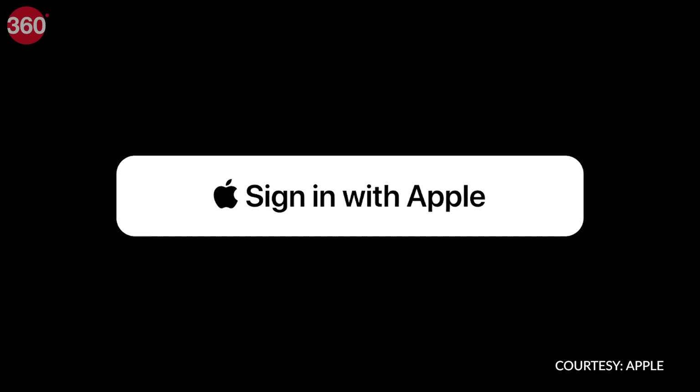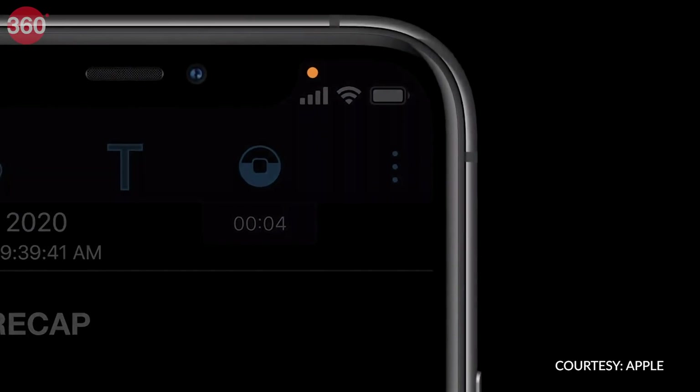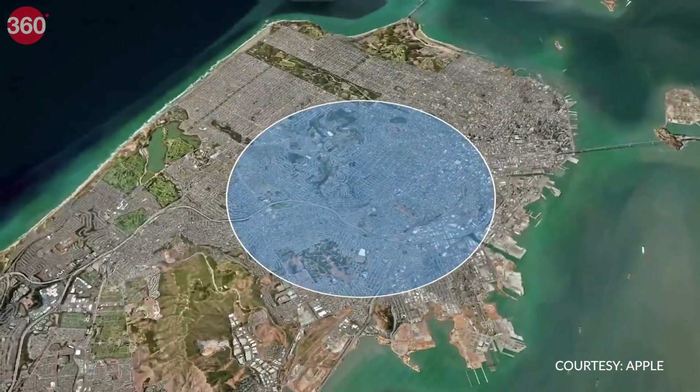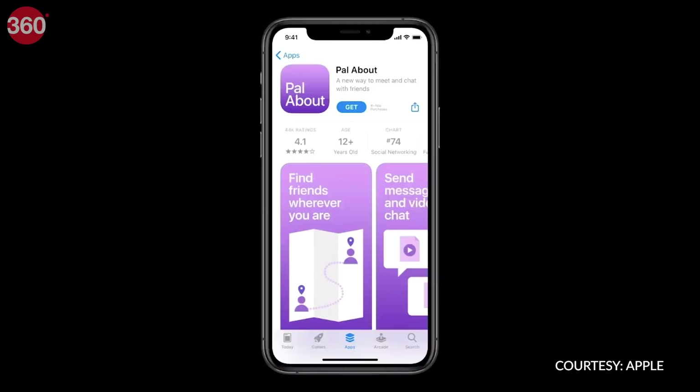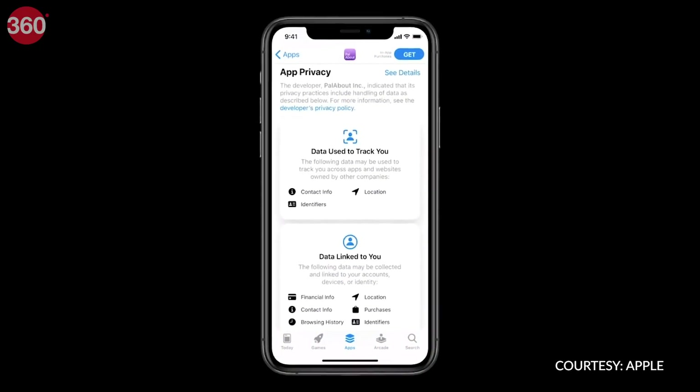iOS 14 has three great privacy features. You'll see a recording indicator whenever an app is using the mic on your iPhone or iPad. You can choose to share an approximate location when using GPS on any app. And you can check what data apps are collecting by checking their App Store pages.